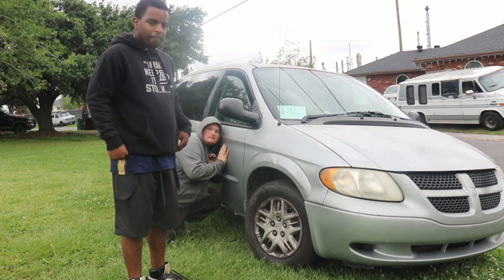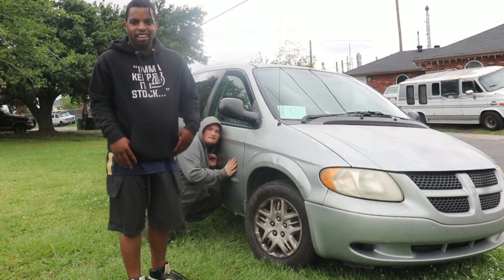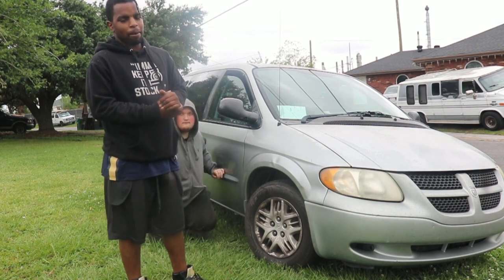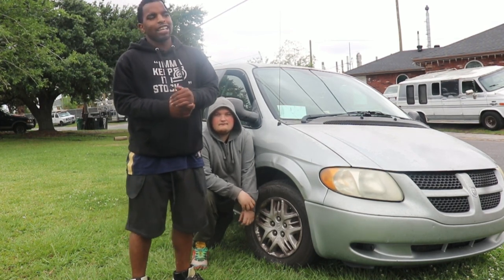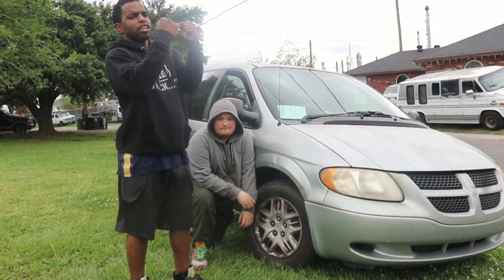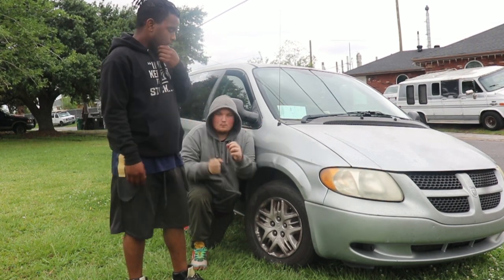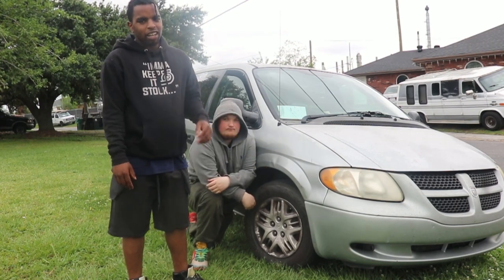If I never showed y'all, this is my van. If y'all remember Leroy the truck — the F-150 straight pipe dual exhaust Flow Masters with a K&N cold air intake — yeah, that engine blew up. So I had to buy a van. And so far it's been holding me down a lot.